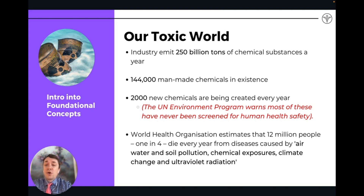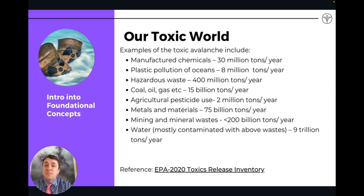One or two chemicals is not a bad thing, but when we have 250 billion tons and 144,000 unique chemicals, it's a combined problem that causes a lot of issues. We're talking about the air, water, and soil — everywhere we're getting exposed to these chemicals — and they've all been tied and linked to chronic disease and degeneration in the body.